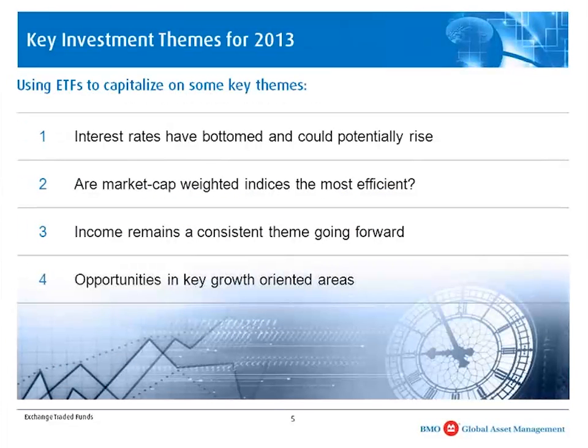Moving on to the bulk of the presentation, I want to focus on key investment themes for 2013 — specifically long-term trends, not short-term trends, but trends that we believe will persist in 2013 and potentially beyond. The key themes I want to focus on are: interest rates, traditional market cap-weighted indexes, income, and growth.